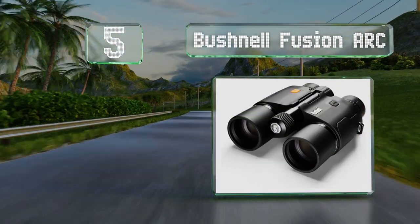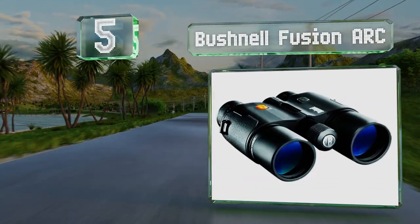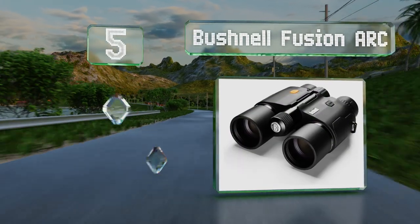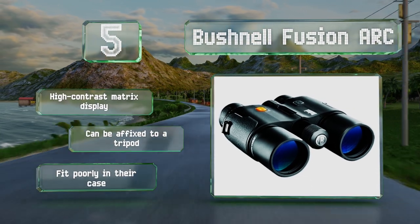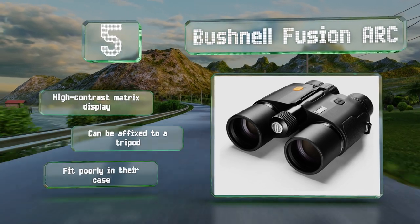Halfway up our list at number five, you can track your prey from up to a mile away with the Bushnell Fusion ARC, which boasts a class one laser. They're also equipped with ballistic angle compensation and dedicated modes specifically designed for bow and rifle hunting. They feature a high-contrast matrix display and can be affixed to a tripod, but they fit poorly in their case.